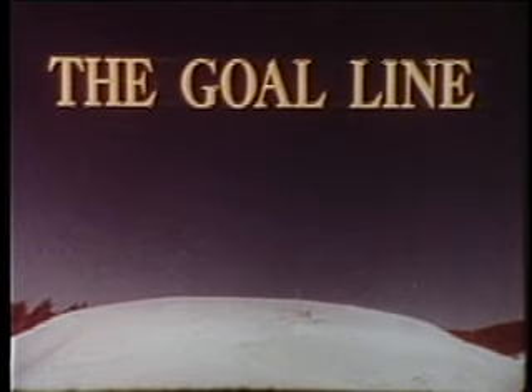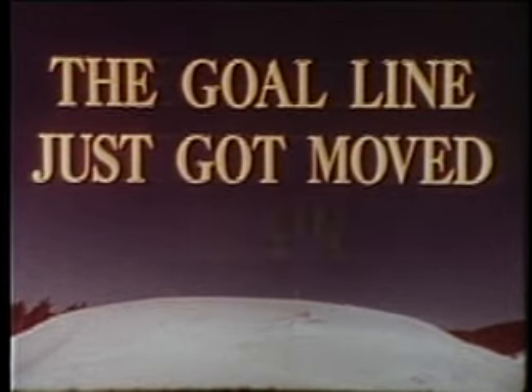Attention snowmobilers. If your goal is to own the finest snowmobile money can buy, get ready to get happy. The goal line just got moved again.